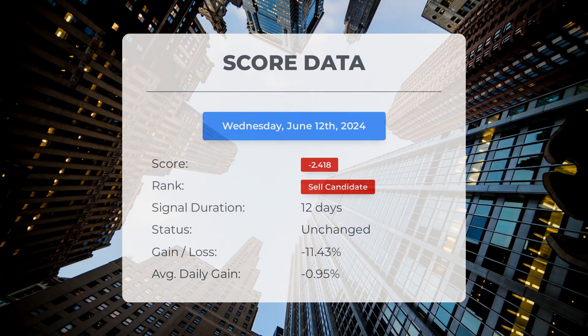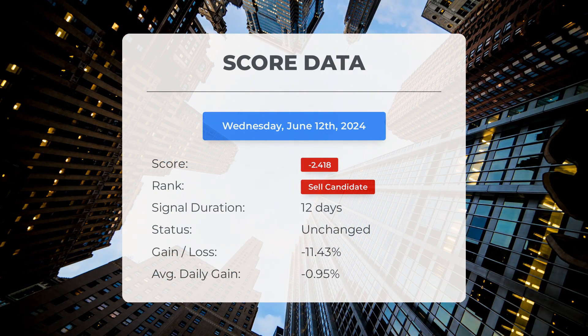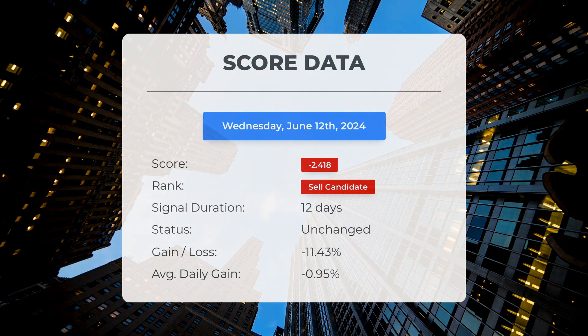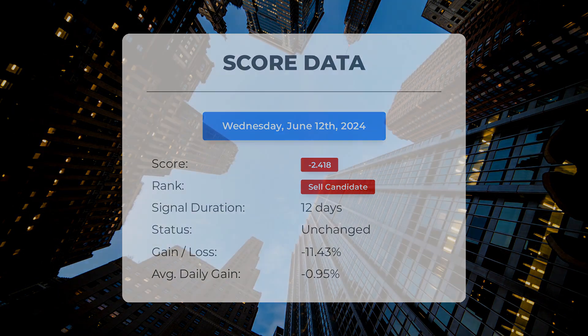Since May 28th, 2024, our system has ranked Super Microcomputer as a sell candidate, giving it a score of negative 2.42. The stock experienced a loss of negative 11.43%, translating to an average loss of negative 0.95% per day since it was listed as a sell candidate.